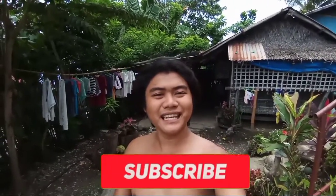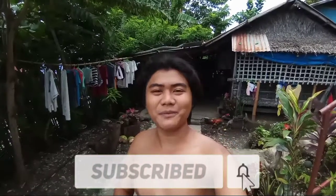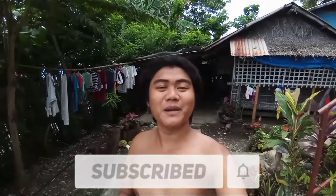Sana may meron po kayong natutunan sa aming loob ng bahay. Huwag nyo pong kalimutan na i-like, share, and subscribe, at pakihit din ang notification bell para updated kayo kung may meron tayong panibagong video. Keep safe everyone. God bless. Goodbye. Bye!